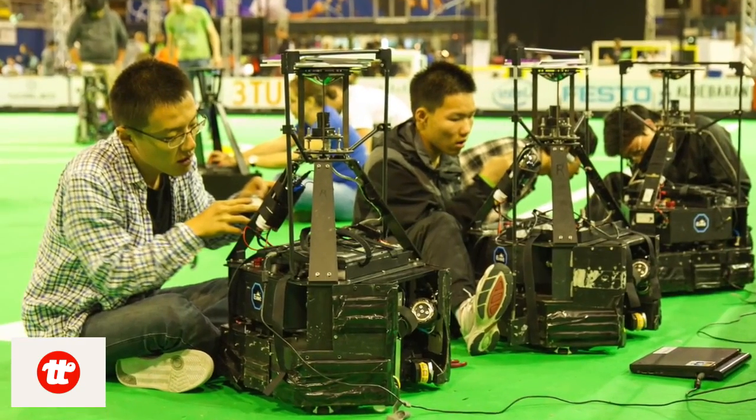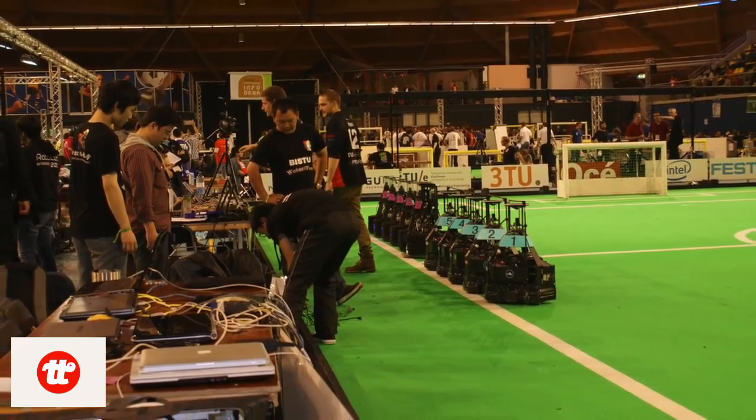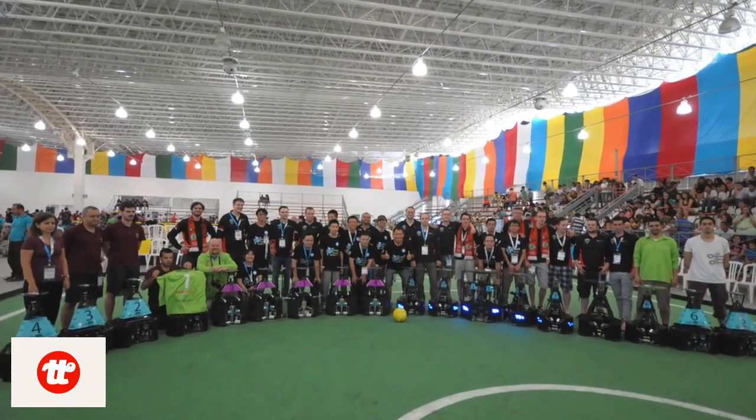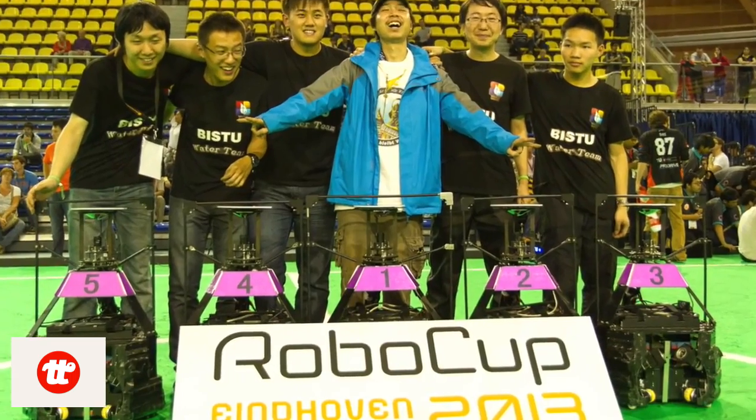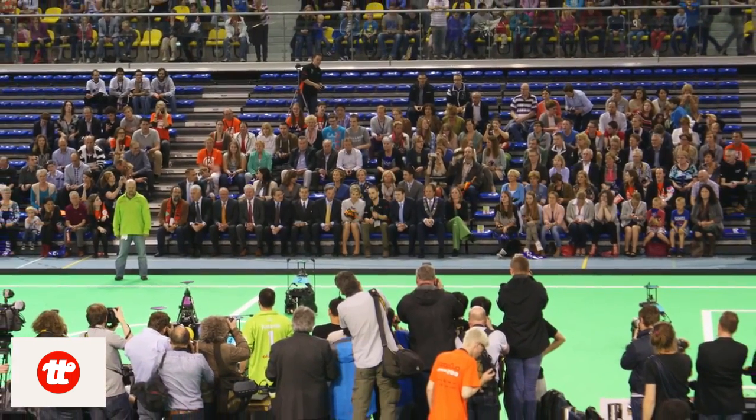X-Spider was created by the Roboweave team. The Roboweave team is passionate about making robots. Most of the team members came from Team Water, one of the top college robot teams in China. We won 4 championships in Robocup, one of the top robotic competitions for college students.